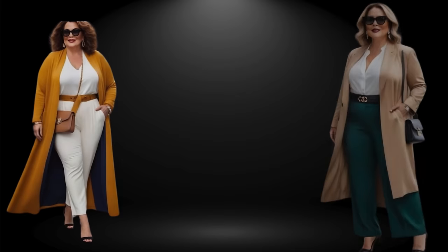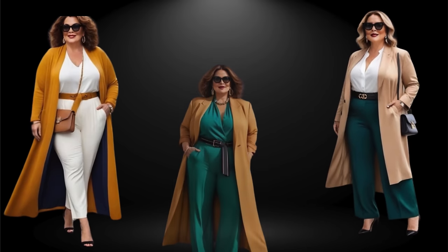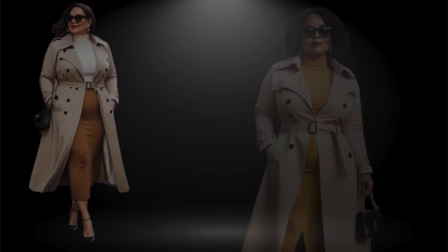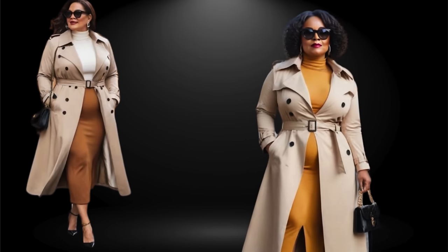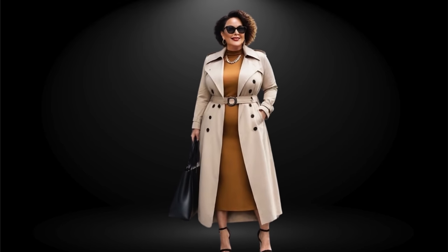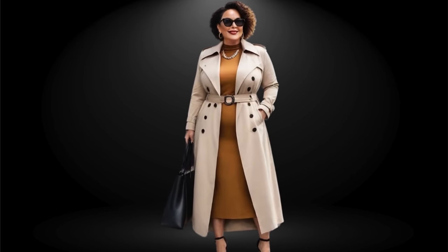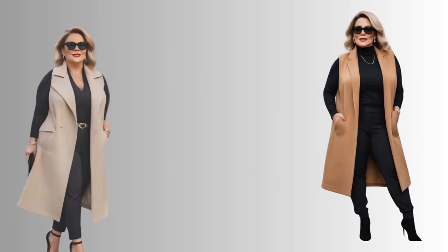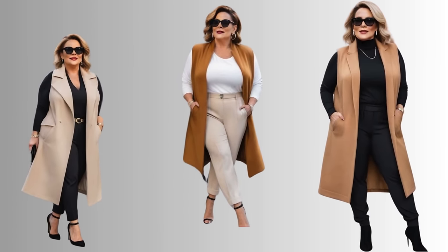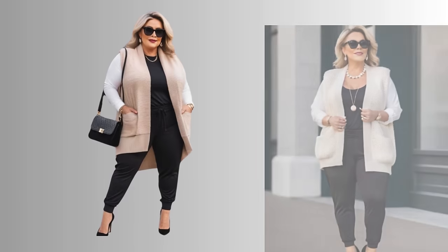Coats can often feel boxy and take away your figure, therefore I recommend going for a belted option. As we age, the last thing we want is to look frumpy, and that's where a belted coat comes in. The belted coat will also accentuate your waist. This includes a trench coat, which is one of the most classic pieces. Also, don't overlook a vest coat — they are super chic and super versatile. Experiment with monochrome layering to make for an easier and more stylish look.